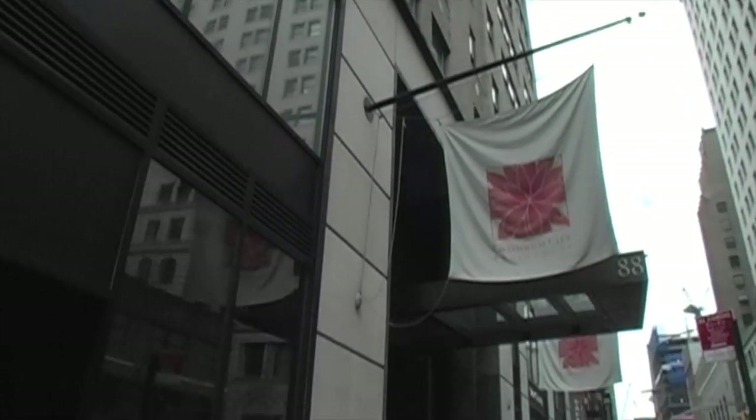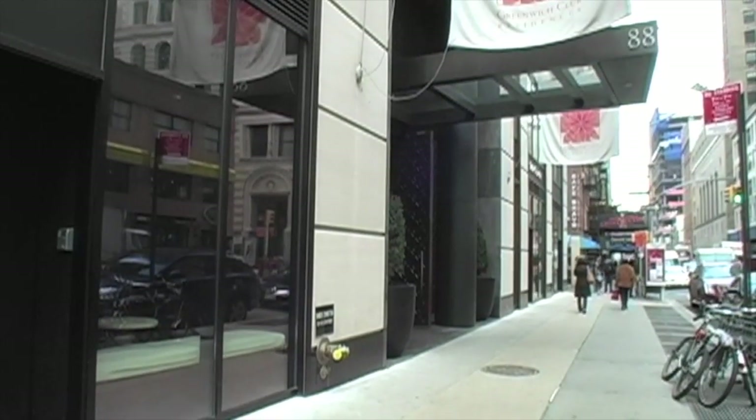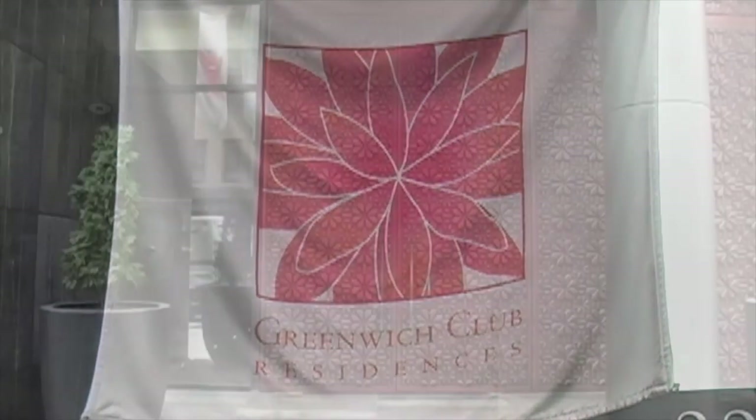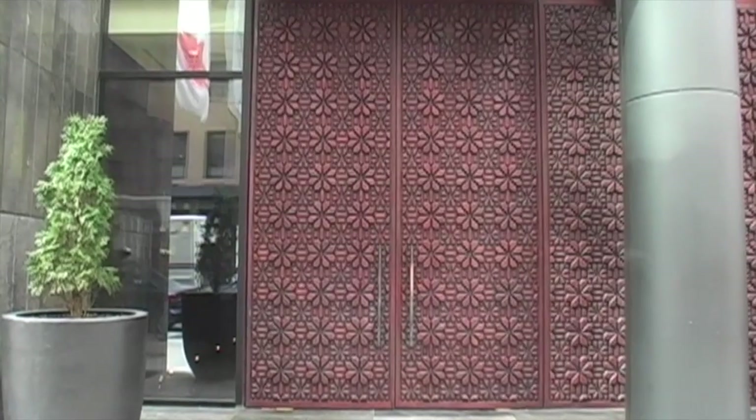88 Greenwich, known as the Greenwich Club, downtown's coveted premier luxury condominium, is a historic Art Deco tower in the Financial District.